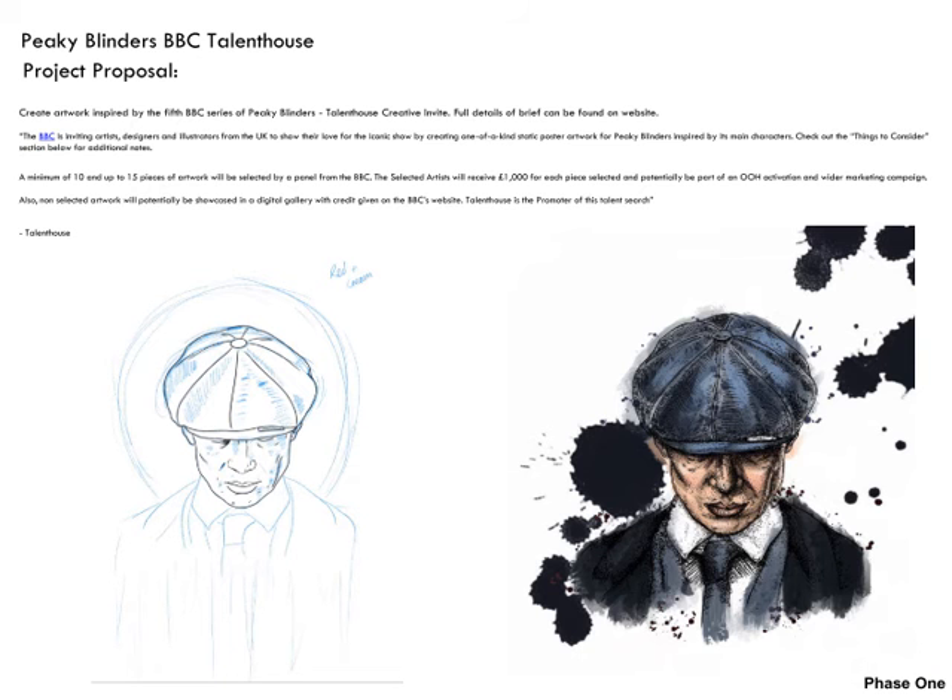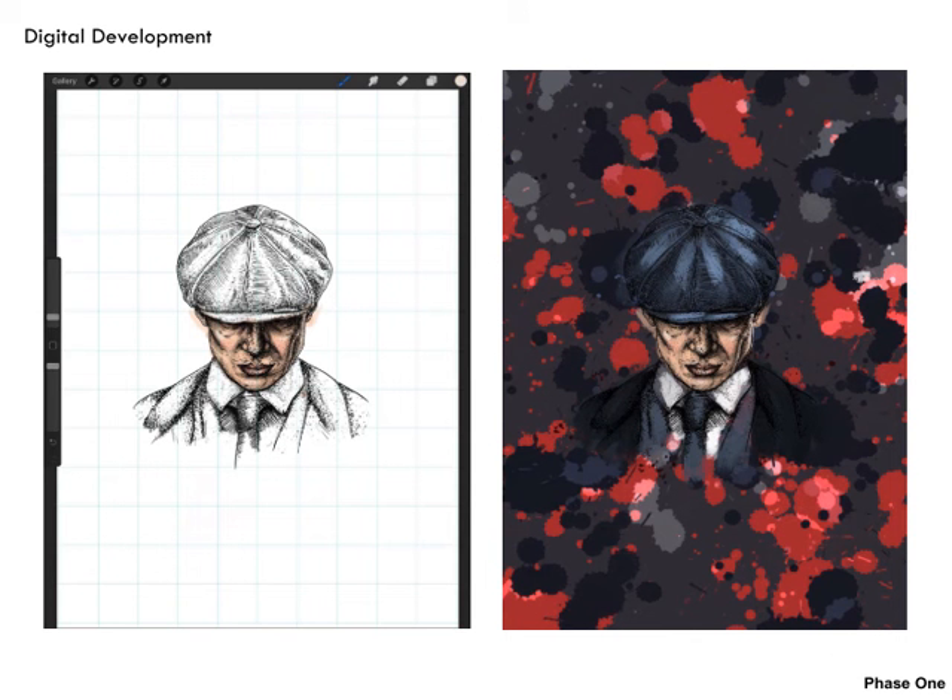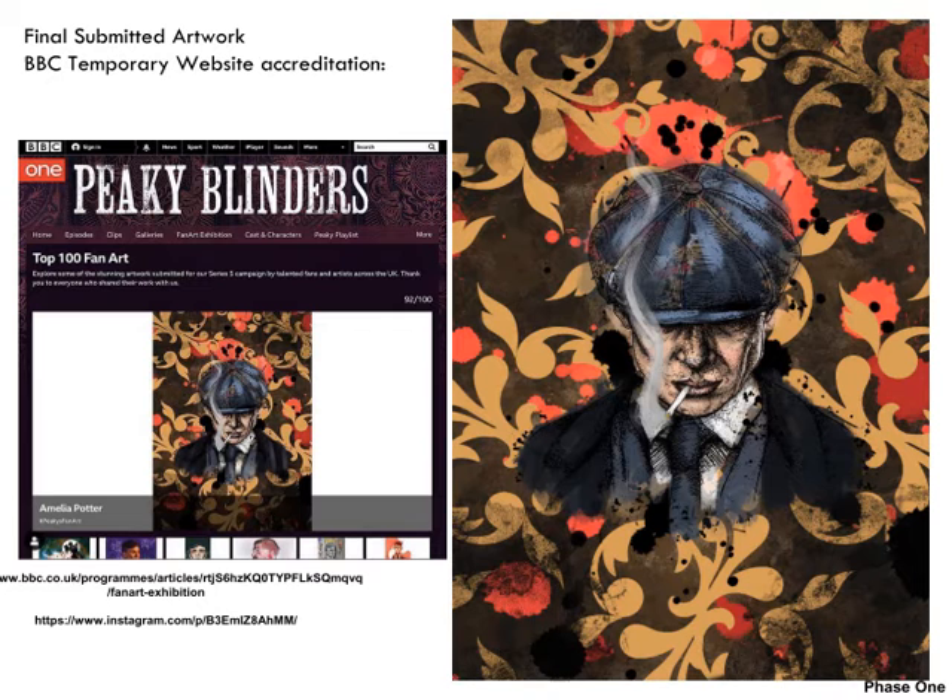Here was another quick project proposal given by Talent House to create poster-inspired artwork for Peaky Blinders season five. I particularly like using Talent House because it gives you the opportunity to work for big companies or win competitions to get recognised by them. It also allows me to develop a portfolio — I may not win the competitions but at least I have a developing portfolio showing how I achieved each brief. For my Peaky Blinders piece I was successful in being selected as one of the top 100 artists, which meant I got a temporary spot on the Peaky Blinders BBC website with full accreditation and a link to my website, as you can see from the screenshot.